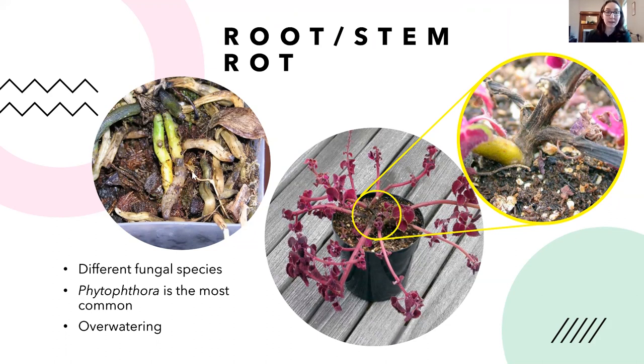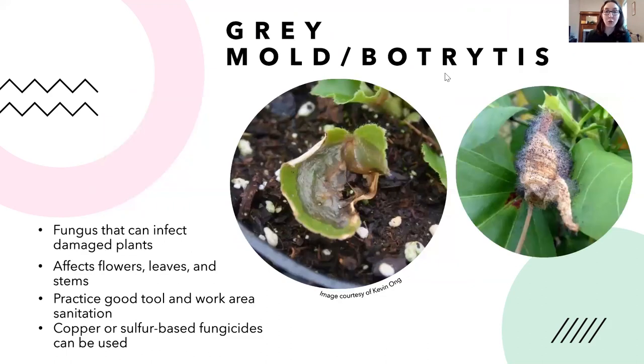Gray mold — caused by the fungus Botrytis — is an opportunistic fungus that infects plants through open wounds such as pruning cuts, and can affect flowers, leaves, and stems. Here's a hibiscus flower and a begonia leaf both showing gray mold. The best way to prevent it from spreading is to keep your tools clean — using Lysol wipes to sanitize is fast and less corrosive to metal tools than bleach. Copper or sulfur-based fungicides can be used if needed.